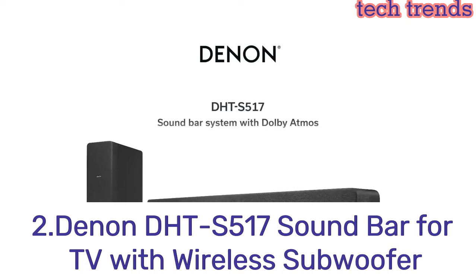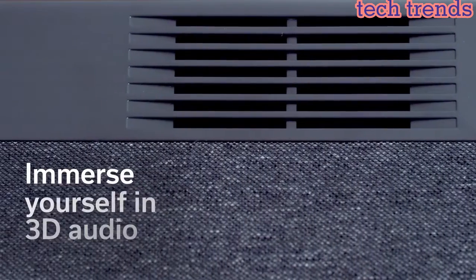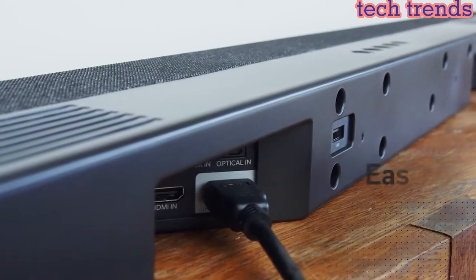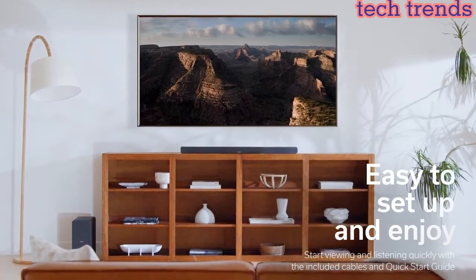Number 2. Denon DHT-S517 soundbar for TV with wireless subwoofer. Transform any TV into a home theater system with 2 one-inch tweeters, 2 midranges measuring 4.7 by 1.6 inches, 1 center channel driver, and 2 up-firing speakers.